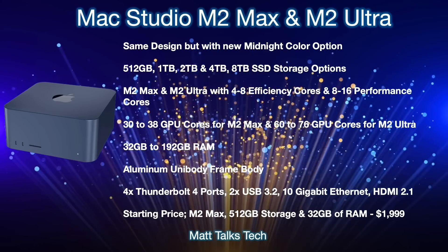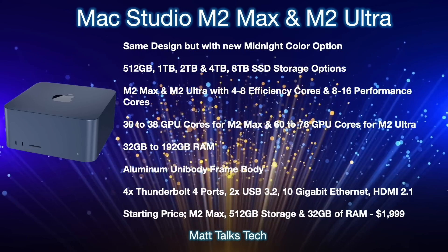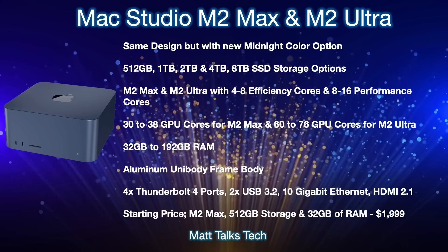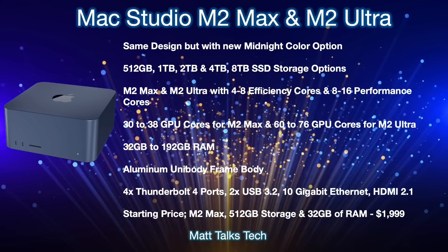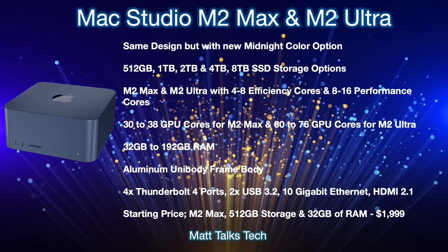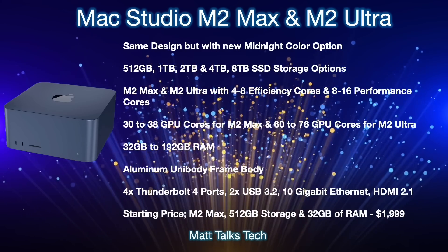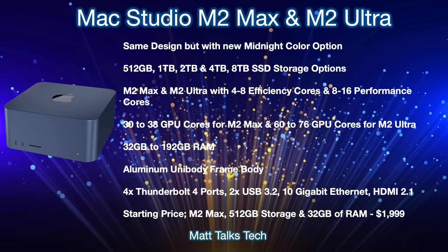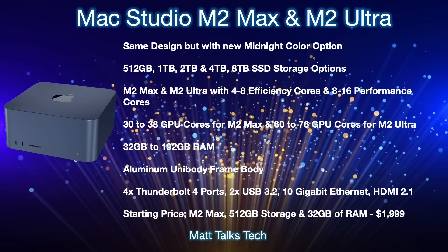One thing that might change is the new midnight color option we saw on the MacBook Air M2. We believe that midnight color is going to be continuing on to many Macs, including the Mac Studio. For storage options, there will be a choice between 512 gigabytes all the way up to 8 terabytes of SSD, configurable when you pick your new Mac Studio with the M2 Max or M2 Ultra.